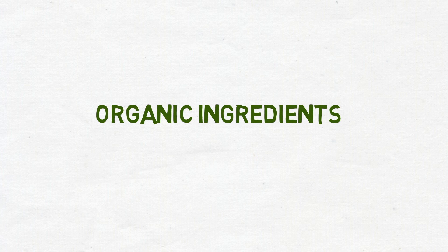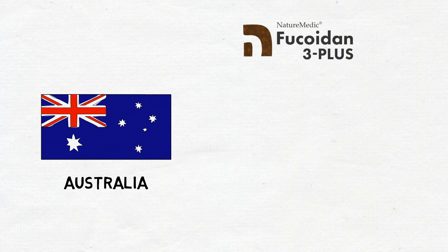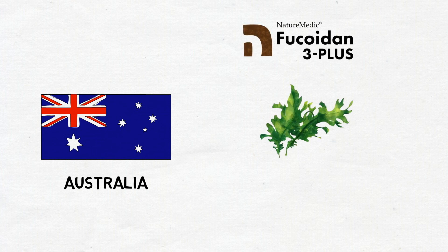Fucoidan 3 Plus uses high quality organic ingredients. Australia is one of the most diverse places in the world for seaweed, and also where Nature Medic sources one of their main Fucoidan ingredients, Mekabu.